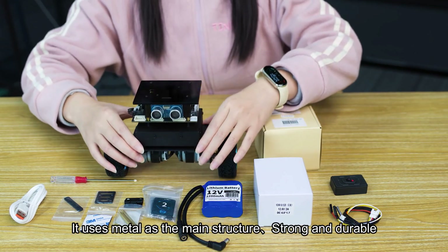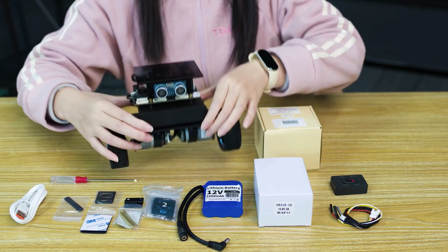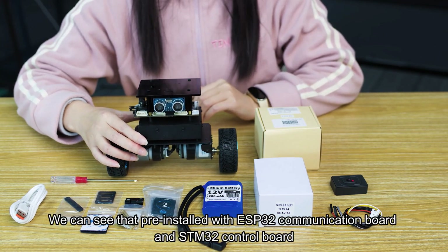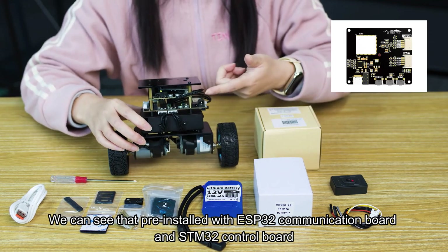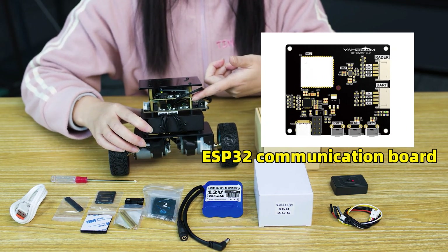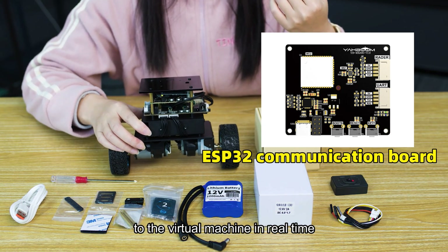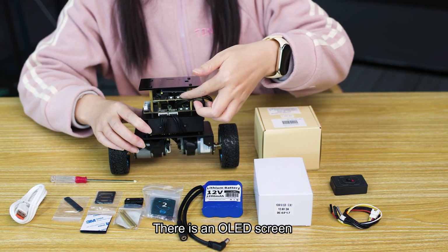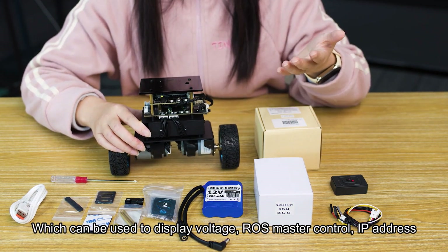This is the car chassis. It uses metal as the main structure, strong and durable. The chassis has been pre-installed at the factory; the user only needs to install the sensors on it. It comes pre-installed with the ESP32 communication board and STM32 control board. The ESP32 communication board supports Makoro's wireless communication and can transmit data of motors, gyroscopes, and LiDARs to the virtual machine in real time, achieving efficient communication between chassis and virtual machine. There is also an OLED screen to display voltage, ROS master control status, and IP address.